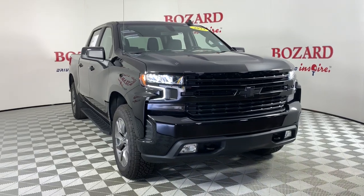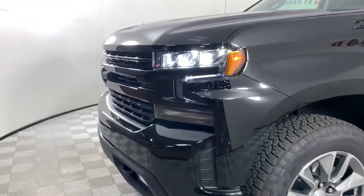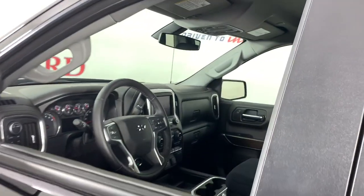Look no further than the 2022 Chevrolet Silverado. With less than 5,000 miles on the odometer, this vehicle stands out from the rest. The all-new Silverado builds on its heritage with an improved bed design, increased cargo capacity, customizable technology, refined comfort and safety features, and even bolder strength.